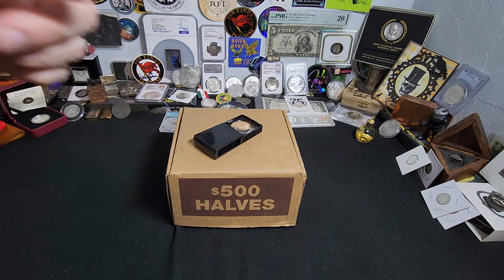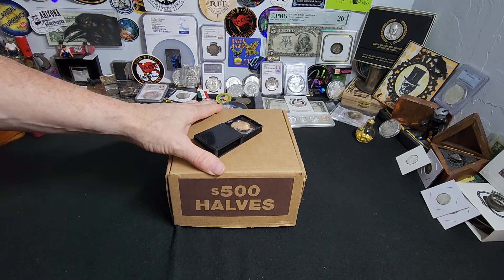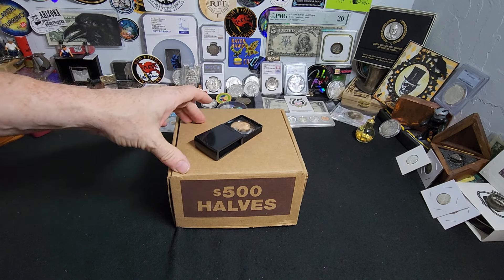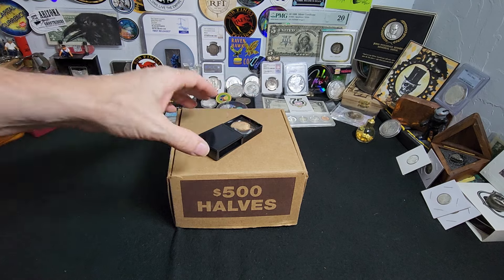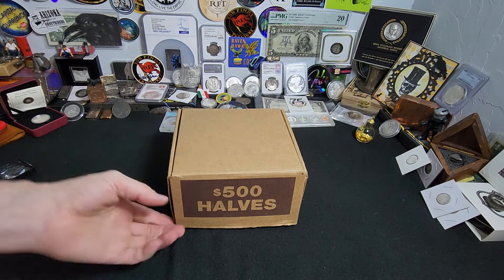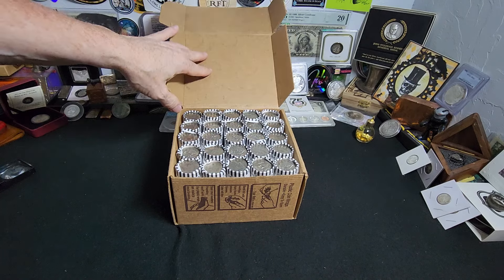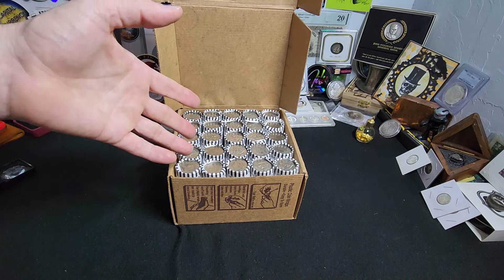Hey everybody, Raven here. Today I have a box of half dollars. Hoping to find some silver, maybe some errors. You just never know. Got the fingers crossed. We're going to check it out real quick. I know it's a circulated box, which is nice. That gives us a better chance.